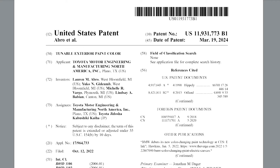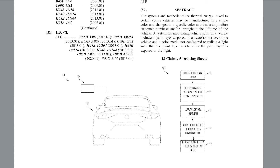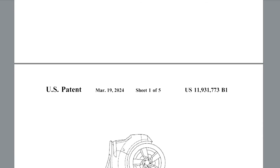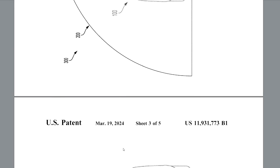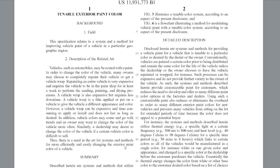This is the US patent document and the title is 'Tunable Exterior Paint Color,' coming from Toyota Motor Manufacturing, North America. Looking into this, it gives a little detail — you have the vehicle and it looks like there is some sort of spray. There are steps we'll go further into. But first I'll look at what they discussed in this patent at a high level, because there's a lot of terminology.